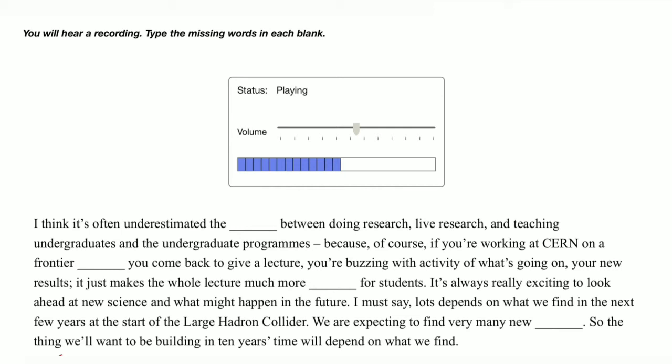It's always really exciting to look ahead at new science and what might happen in the future. I must say, lots depends on what we find in the next few years at the start of the Large Hadron Collider. We are expecting to find very many new phenomena, so the thing we'll want to be building in 10 years' time will depend on what we find.